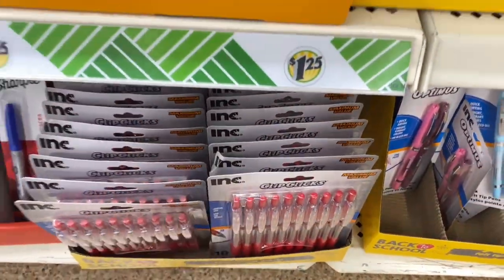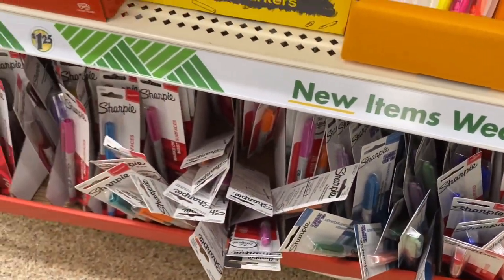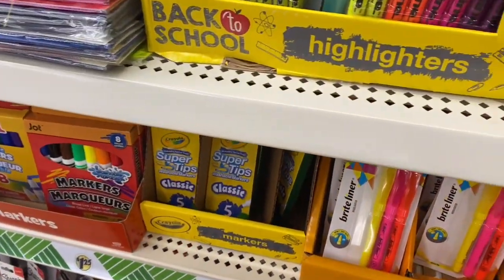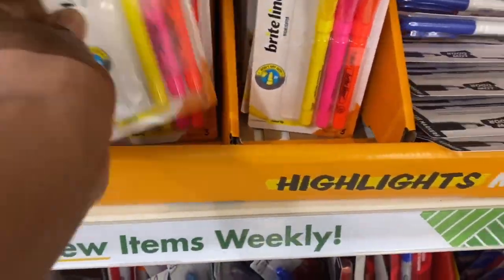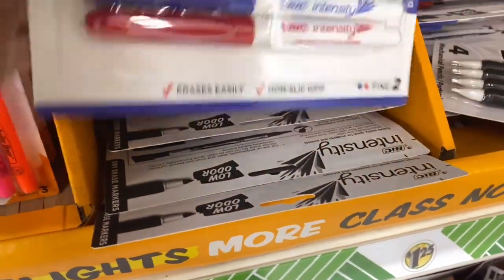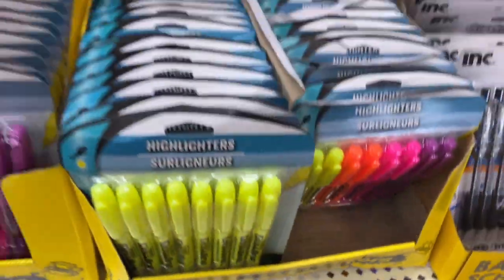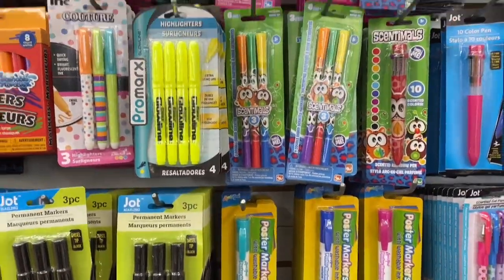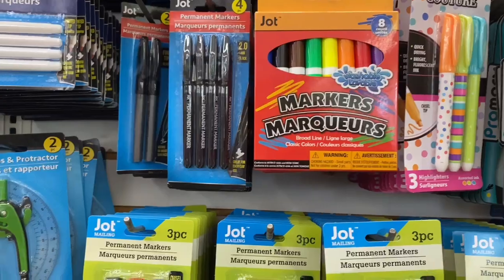They had a pack of red pens, different types of Sharpies in different colors, individually sold for a dollar and twenty-five cents. Then they had cool highlighters — big brand ones. They also had dry erase markers, the Big Intensity, and you get a two-pack. Here I'm just showing you more different school supplies that they have.